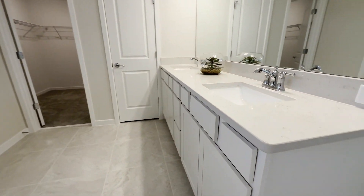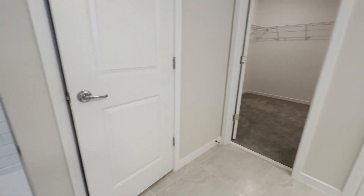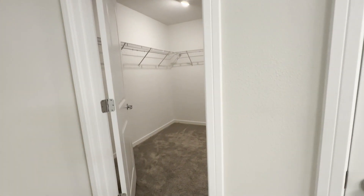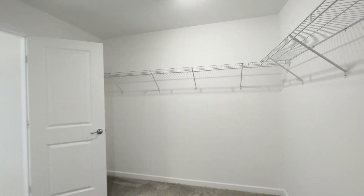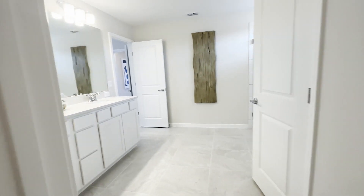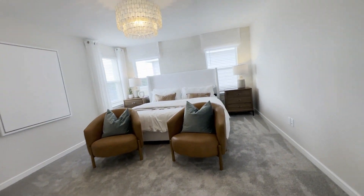Now let's head into the master bedroom. The master bathroom is going to feature double sinks as well as a separate linen closet. Here you have your walk-in master closet.